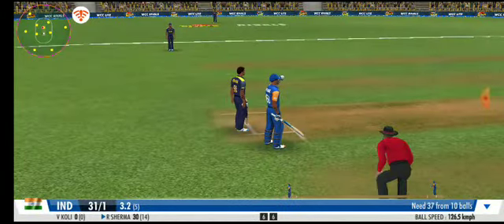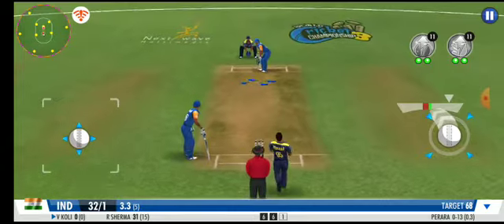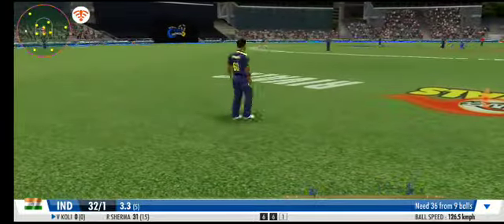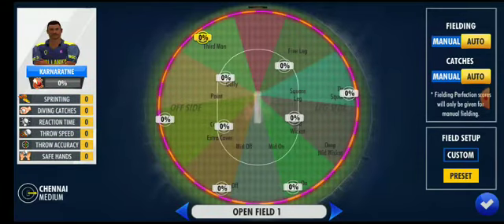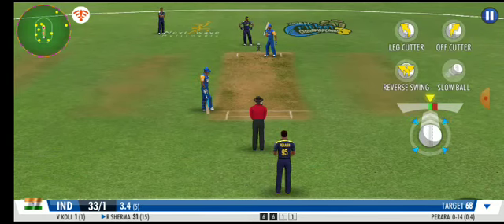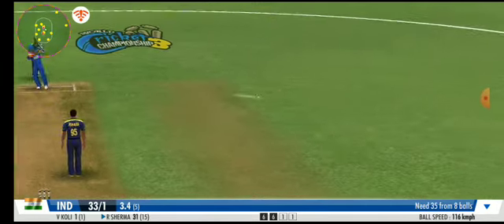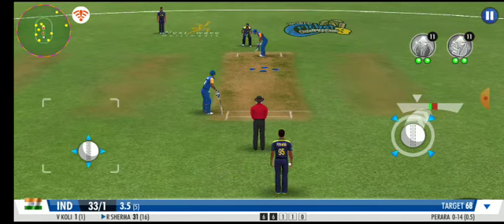An impressive sprint by both batsmen. Well fielded in the end — he returns a very good throw to the stumps as well. Opening the tally with a quick single. A well-camouflaged slower one, really tough to read. Great effort from the fielding unit — they need to keep this momentum going forward.